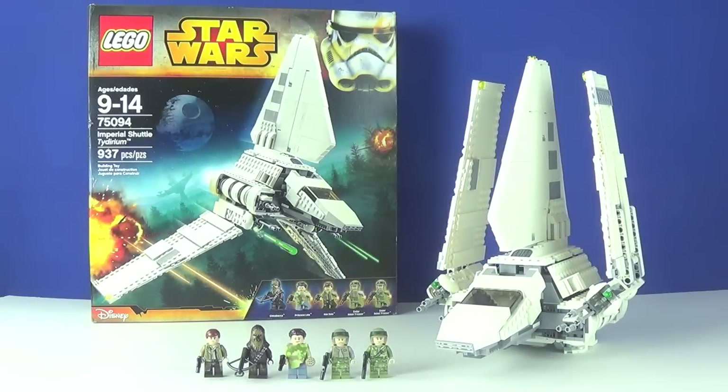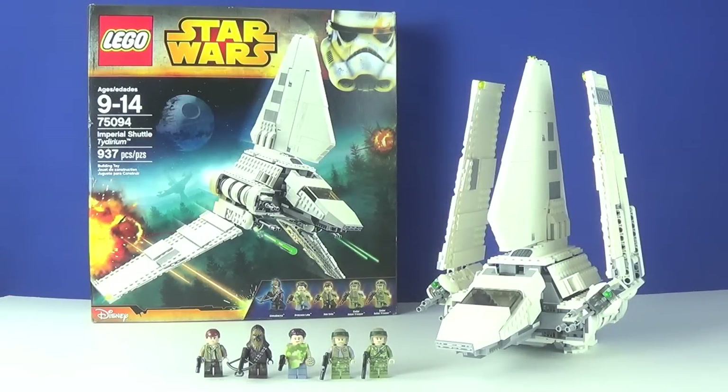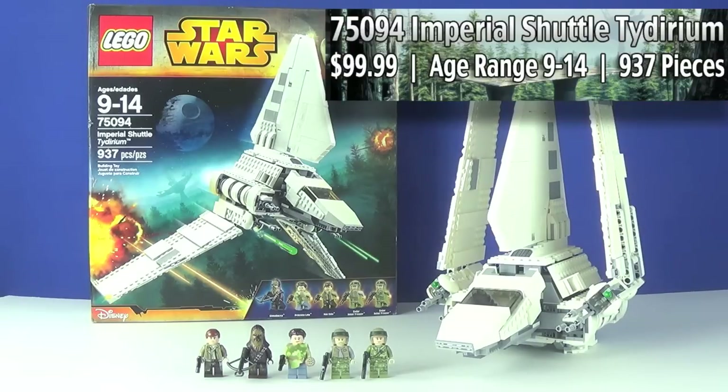What's going on guys? This is MichaelMGF and today I am finally back to do another LEGO Star Wars Summer 2015 set review. This time I've got the Imperial Shuttle Tydirium, set number 75094. The recommended ages are 9-14, it has a piece count of 937, and the price point is $99.99.